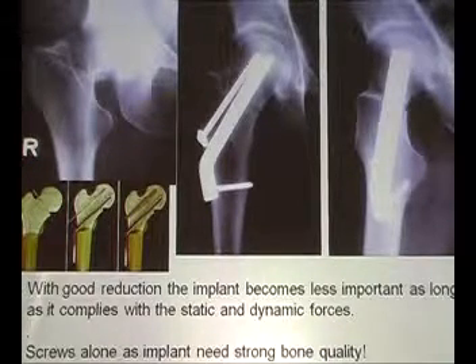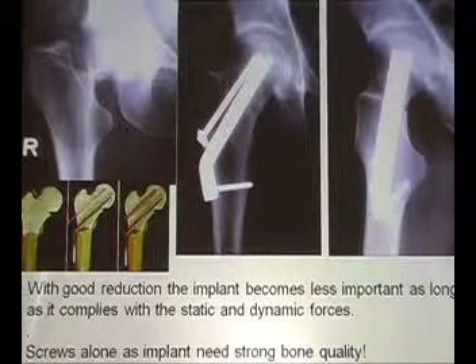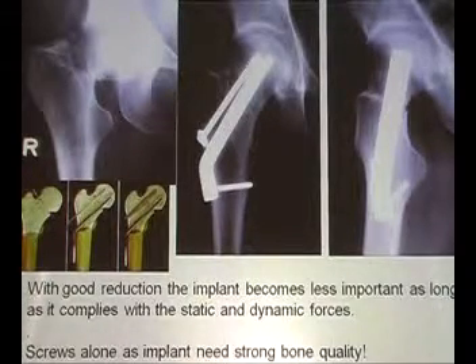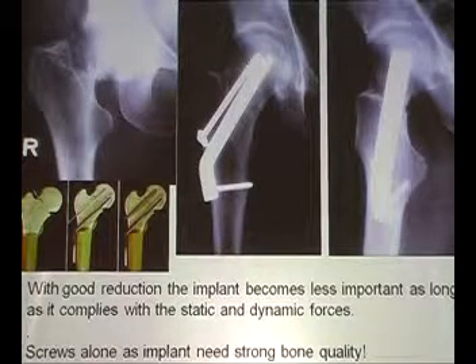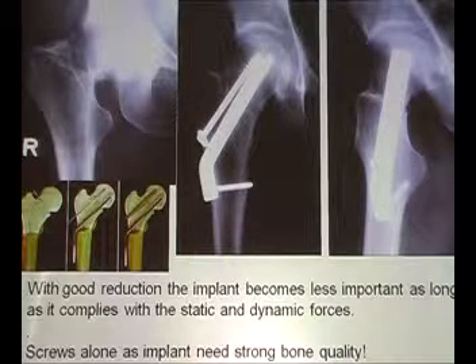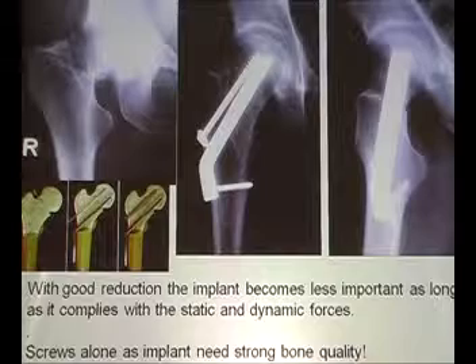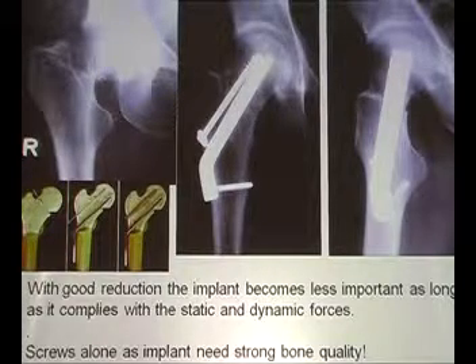The simple reduction maneuvers: pull, flex, rotate internally, abduct and put the leg down. Usually it is reduced. If not, you can try a second time, but then you open up and reduce it carefully with the joystick.